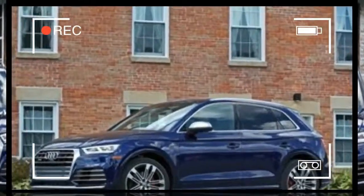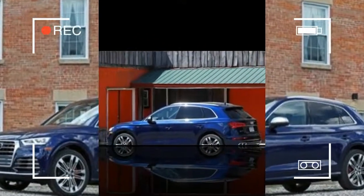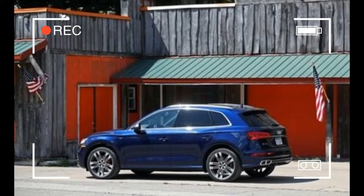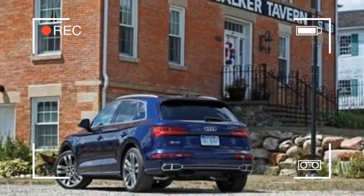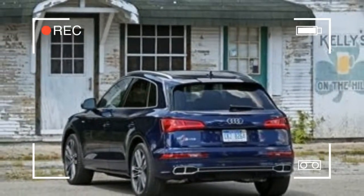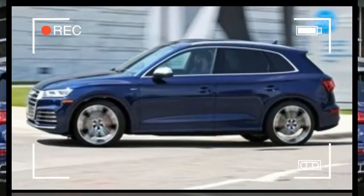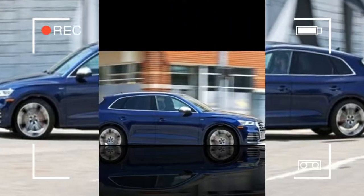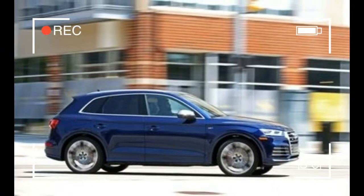Trims and options we chose. The SQ5 is available in two trims: the entry-level Premium Plus model and the upper Prestige version. The Prestige adds $4,200 to the SQ5's $55,275 base price but garners enough equipment that we think it's worth the splurge. Both cars share the same powertrain, so drivers who opt for the less expensive model won't miss out on any of the SQ5's substance.